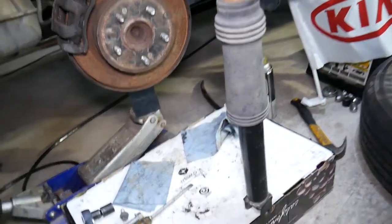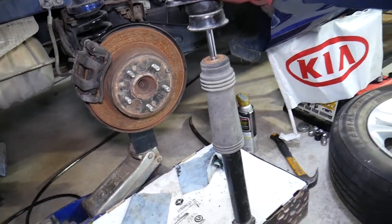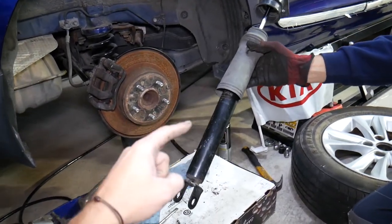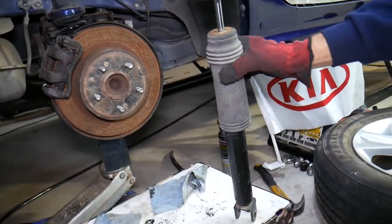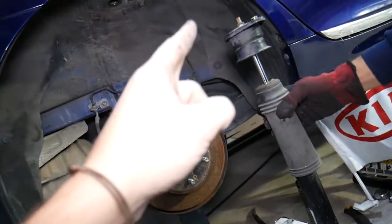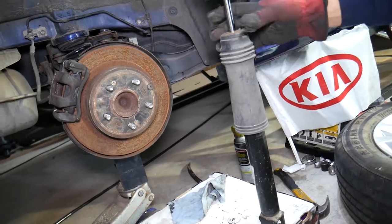Something else — if you accelerate suddenly and you feel the rear end of your car dipping, it's very likely you have bad shocks as well. Sometimes you may also hear noise and rattles not just from the shock mount but from a failing shock itself.